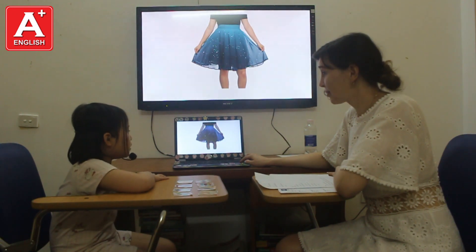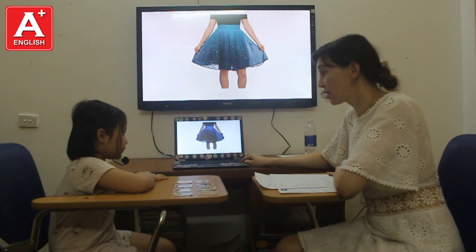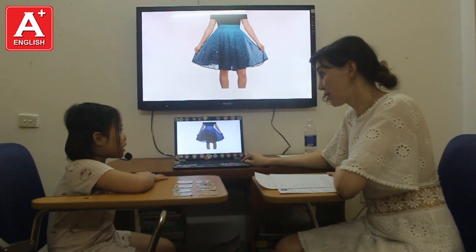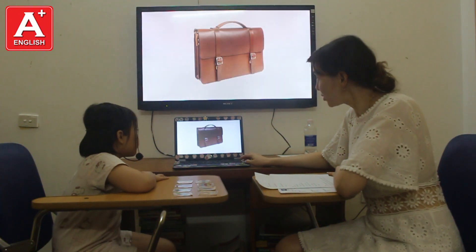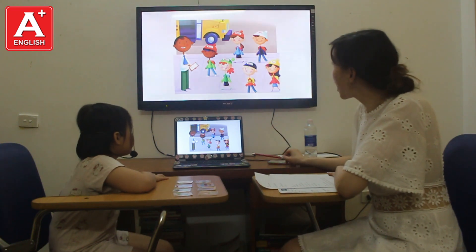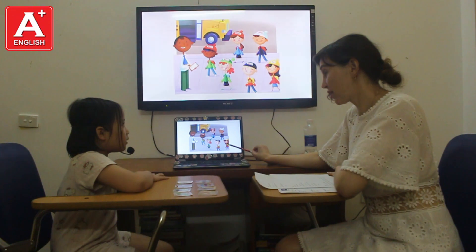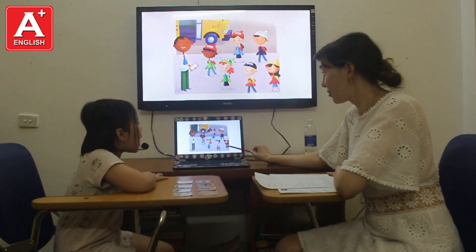What's this? It's a skirt. Do you like the skirt? Yes, I do. Okay. Tell me, please, what is Amy wearing? Amy is wearing a yellow hat,